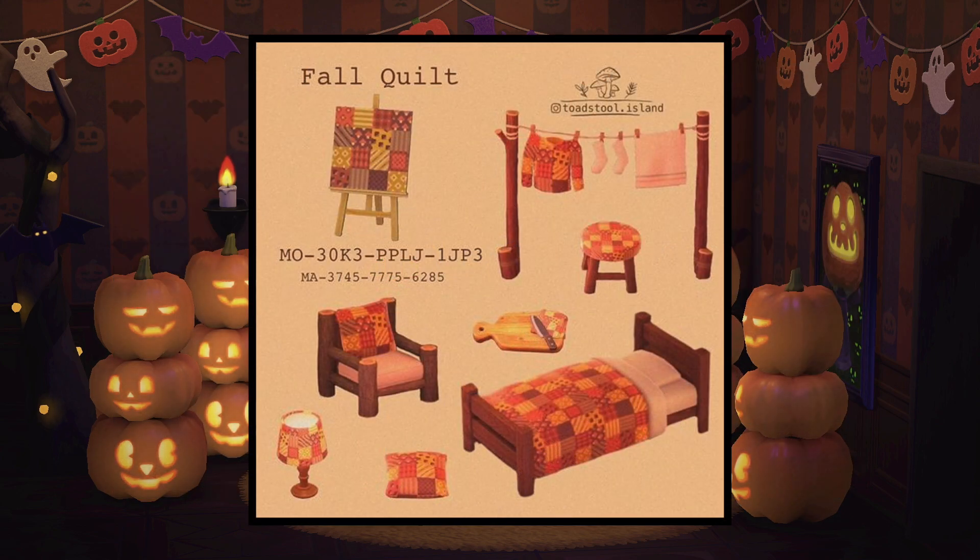Next up, we have this cozy fall quilt and I really really like the colors here. It is so complimenting to the fall colors and the leaves — so we have some bright oranges, browns, yellows, and reds and I think it is perfect for the season.